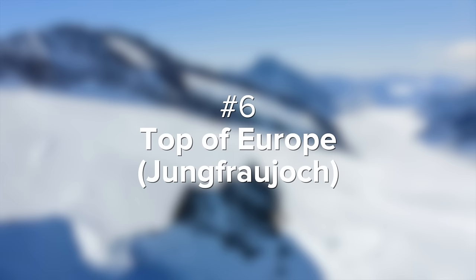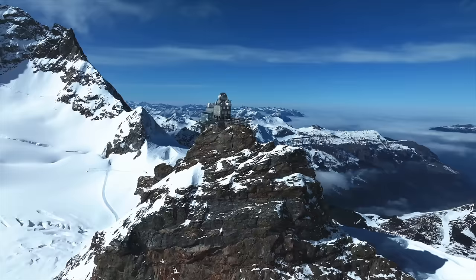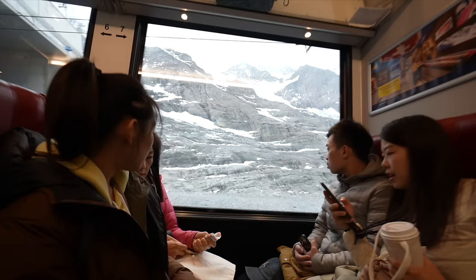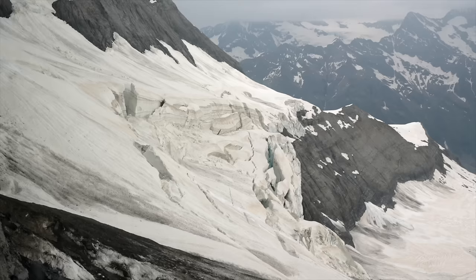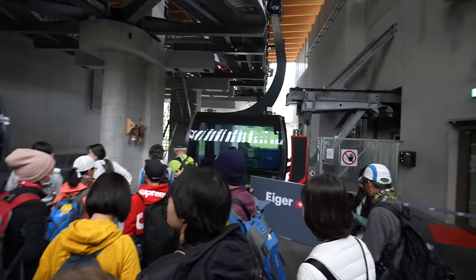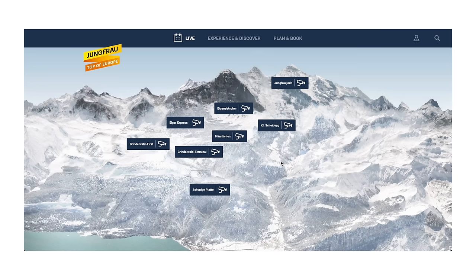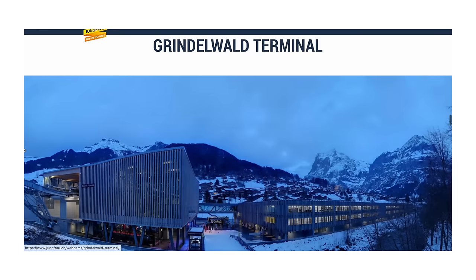Next up is number six, the top of Europe. Jungfraujoch, also known as the top of Europe, is not actually the highest mountain in Europe — although it is genius marketing by Switzerland's tourism board. It gets the nickname because it's the highest train station in Europe at 3,454 meters, which is still really impressive. This destination gets massive crowds year-round, so go as early as possible. One huge tip: before any hike or experience in Switzerland, check the live webcams at the top of these mountains — what you see at ground level can be totally different from what's at the top.